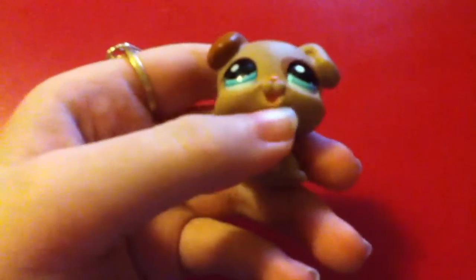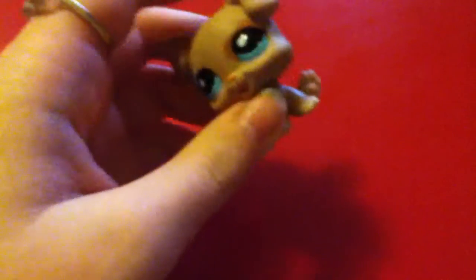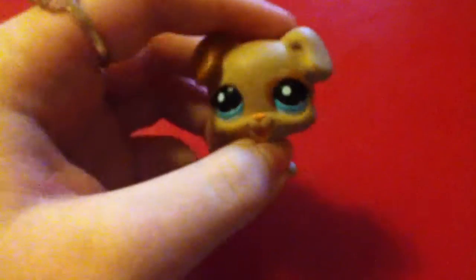Hi guys, it's me April Zoe and I'm really bored. I'm testing out this app on my iPod — I have one on my iPad too — and it is to film and upload YouTube videos.